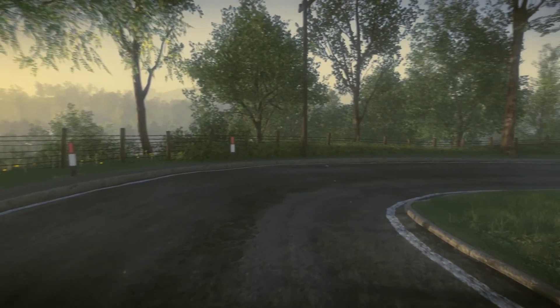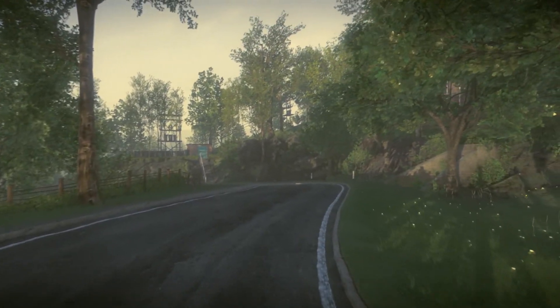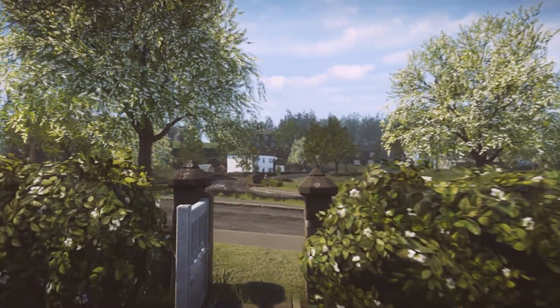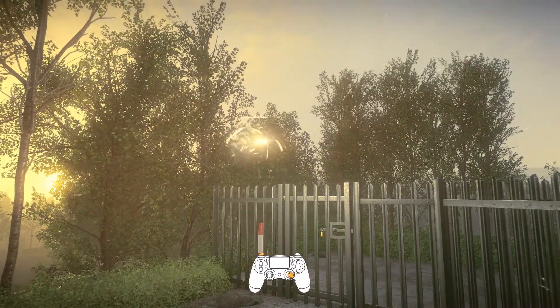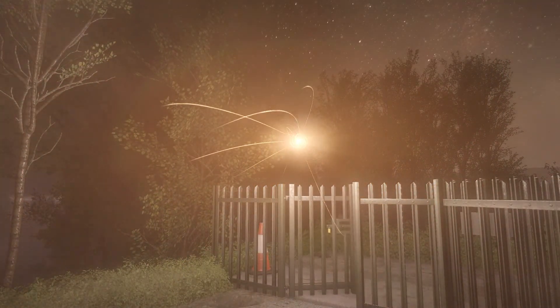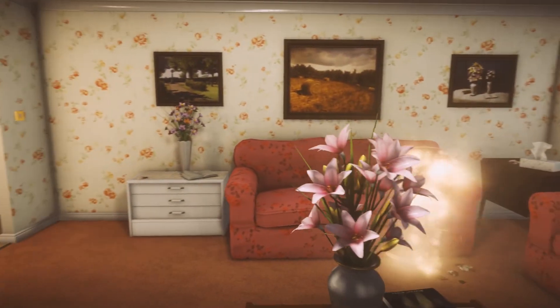When you start the game, you're given no real objective right off the bat. Rather, it's your own curiosity that drives you forward. Your journey will take you deep into the village where it's immediately apparent that things are not right. Mysterious orbs of light are scattered around the town, and finding these will prompt a small radio-tuning minigame before revealing a flashback about the village's troubled past.